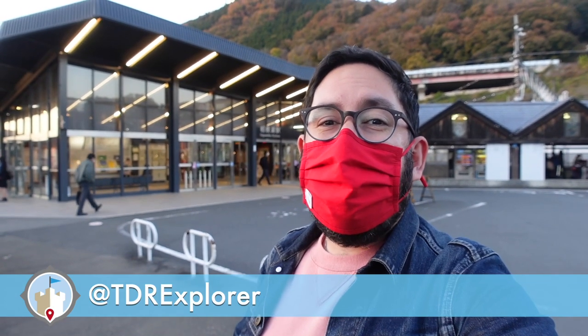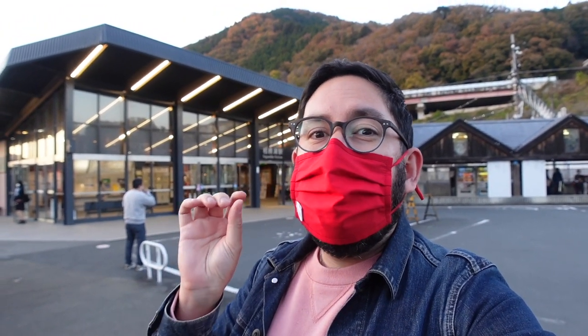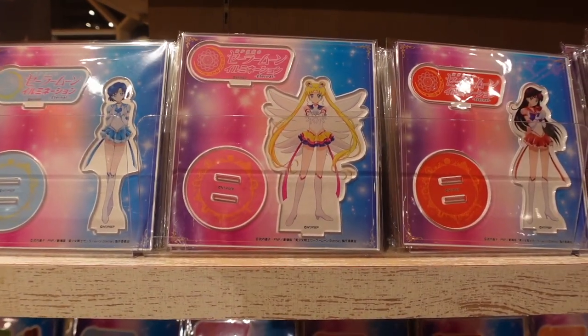Hey Fall Explorers, my name is Chris, aka TDR Explorer, and I help you plan the perfect trip to Asia and its theme parks, including Sagamiko. We're going to the Sailor Moon Eternal Illuminations at the Sagamiko Resort Pleasure Forest. And there's food and merchandise, and I'm really looking forward to it because I am a fan of Sailor Moon.